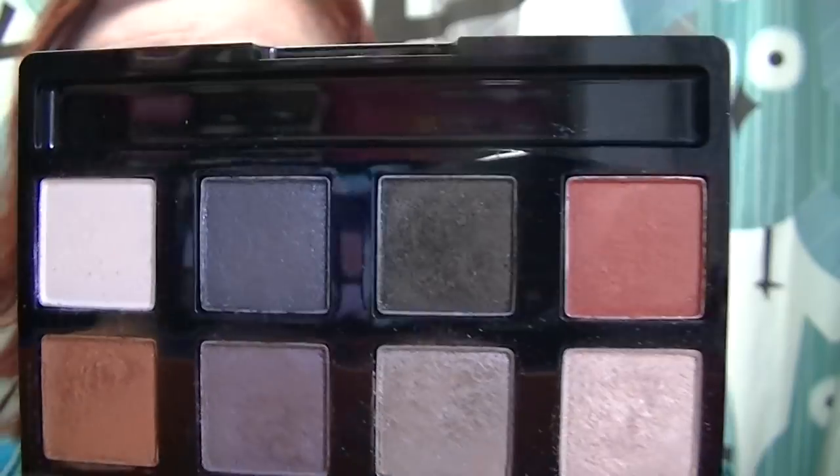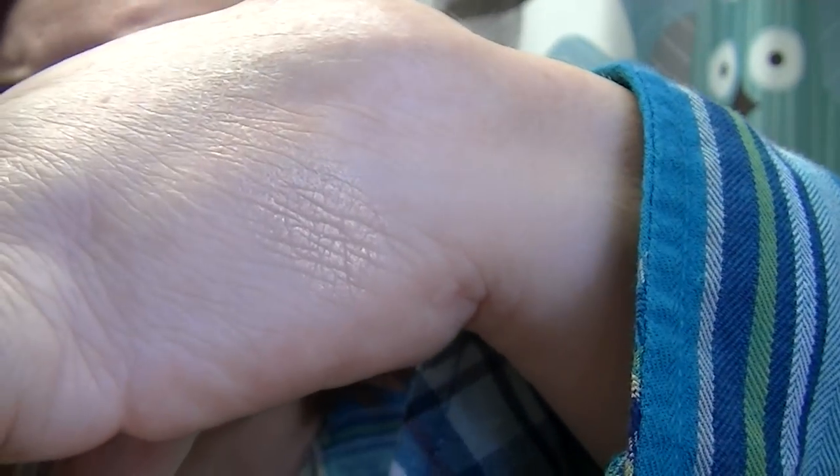Those are the three shades I have on from the Smoky Nights palette. This particular shade is really unusual — it's really neat. It's kind of a golden, peachy, iridescent shade. I'm not sure it's going to show up because the light is so gloomy, but I don't know how to explain it. Those are the shades I have on my lids and I just love it. I think the eye look is really pretty.